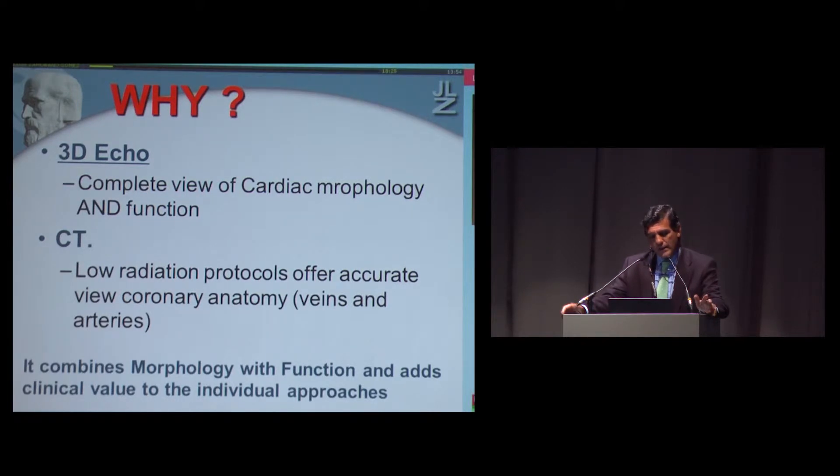Why do we need that? Coronary disease, for example, is a functional disease, but we need the combination of both types of information. There are other diseases — heart failure and CRT — where we need information from the location of the veins and also the delay in segment contraction. There are many diseases that require a more complete picture that cannot be provided by one single technique.